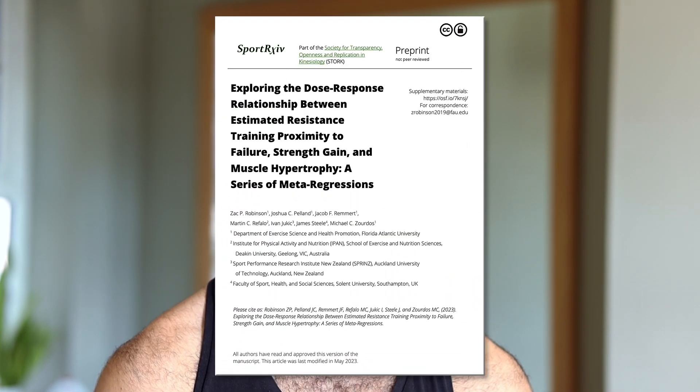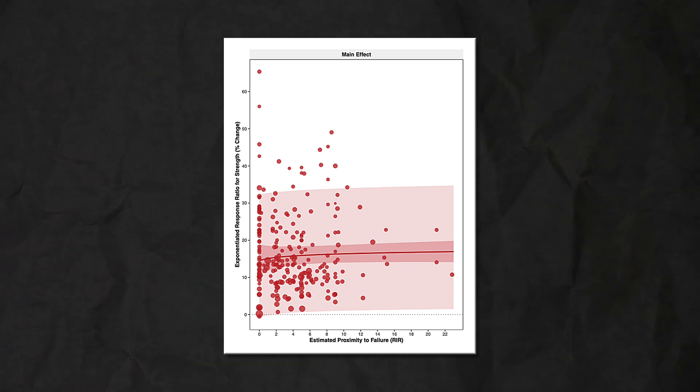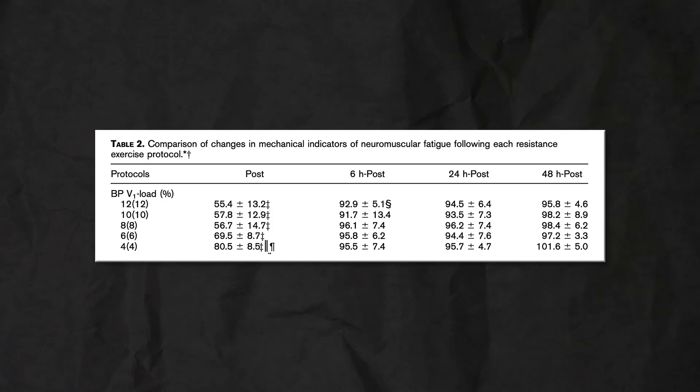We generally want to avoid going to failure for strength training. As you go closer to failure, each set becomes a lot more fatiguing, but there's actually no benefit from a strength gains perspective. However, when approaching a max out, you may want to go a bit heavier and closer to failure to practice grinding out a heavy lift. Conversely, when far from a max out and the emphasis is more on gaining muscle, going closer to failure on your accessories can help with hypertrophy.